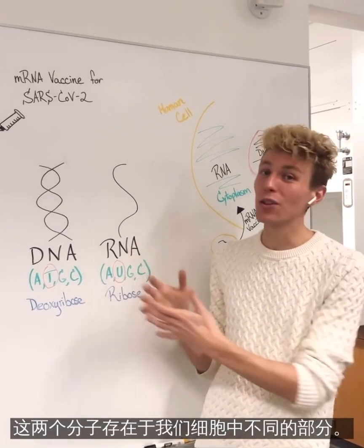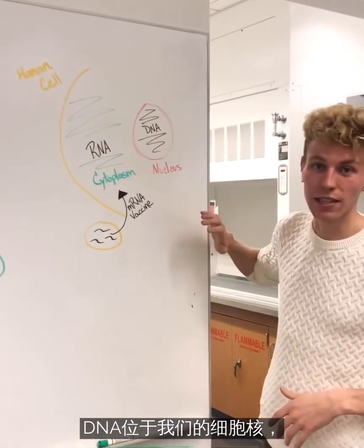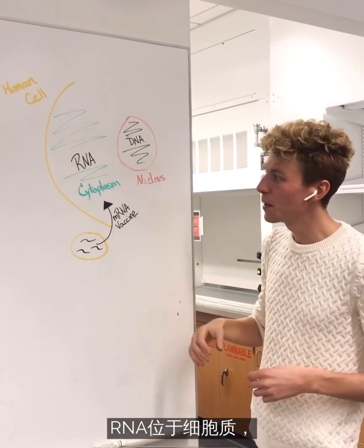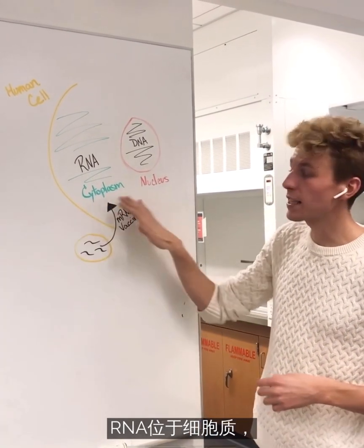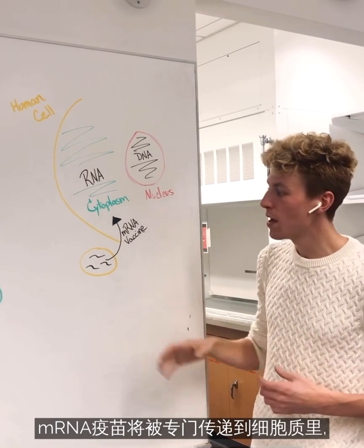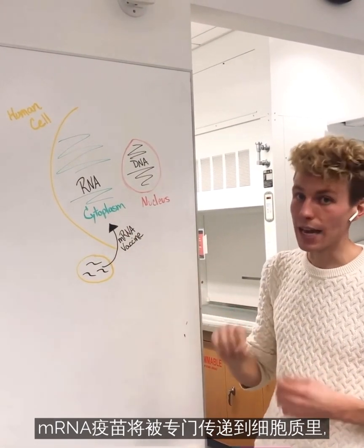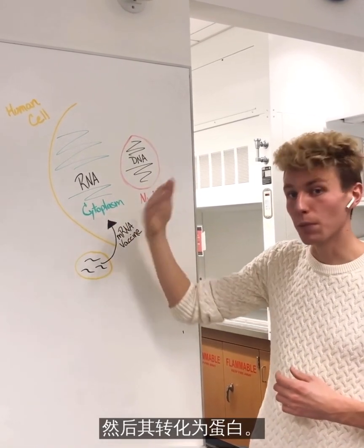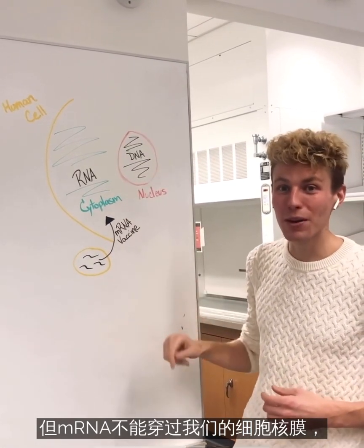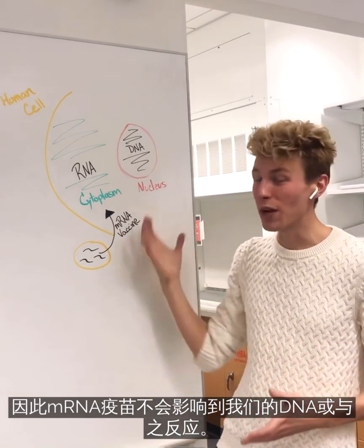Now lastly, these two molecules are located in different parts of our cells. DNA is housed in our nucleus, which protects it — you can think of the nucleus as the capital of the cell. RNA is located in the cytoplasm, which is the region between the cell membrane and other membranes of different organelles. The mRNA vaccine will be delivered specifically to the cytoplasm, where it's then going to be turned into protein. However, that mRNA is not going to be able to cross the membrane of our nucleus. Therefore, the mRNA vaccine will have no effect and no interaction with our DNA.